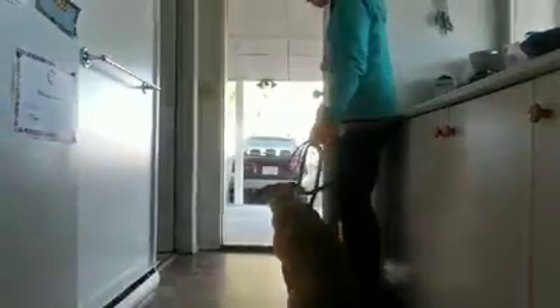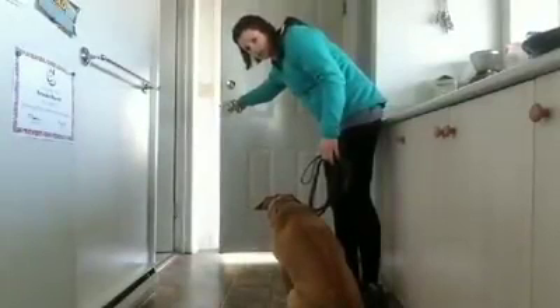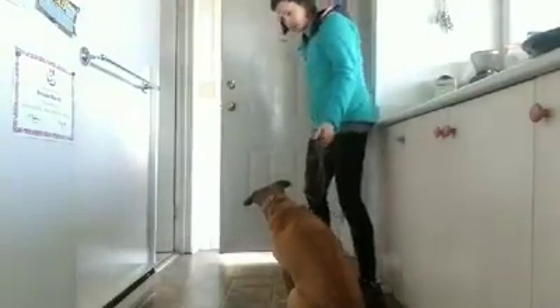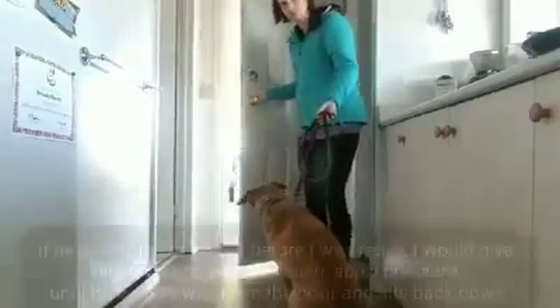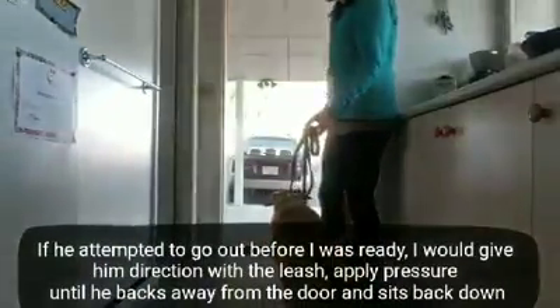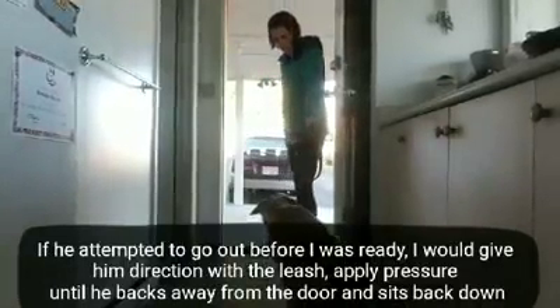So the door is open and Joey doesn't move. This is super important. You want your dog to learn that if the door is open, it doesn't mean that they are allowed to go out. So do that again — just because I'm going out doesn't mean he goes out.